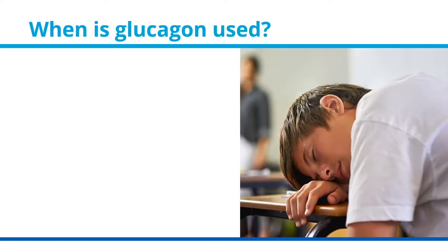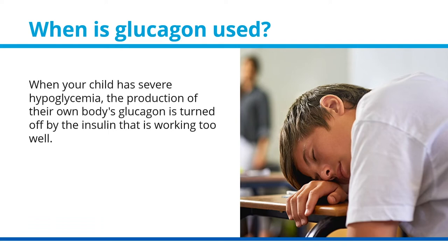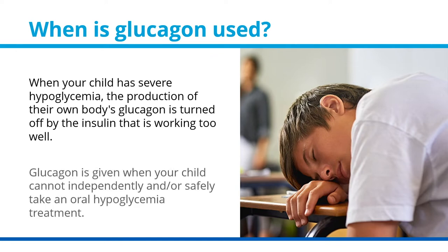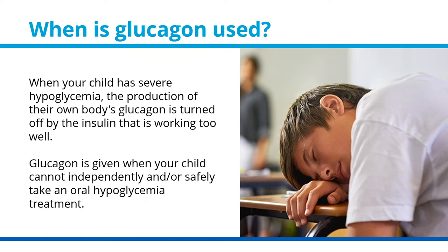When is glucagon used? When your child has severe hypoglycemia, the production of their own body's glucagon is turned off by the insulin that is working too well. Glucagon is given when your child cannot independently and/or safely take an oral hypoglycemia treatment.